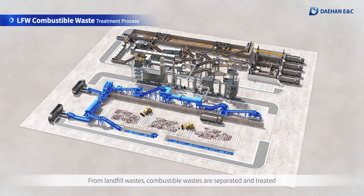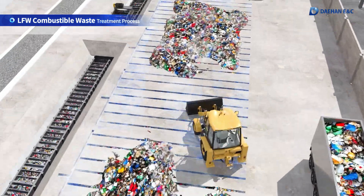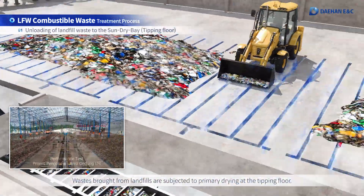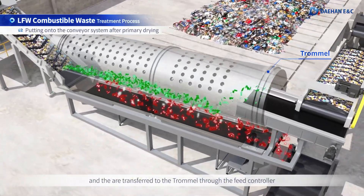From landfill wastes, combustible wastes are separated and treated. Wastes brought from landfills are subjected to primary drying at the tipping floor and they are transferred to the trommel through the feed controller.